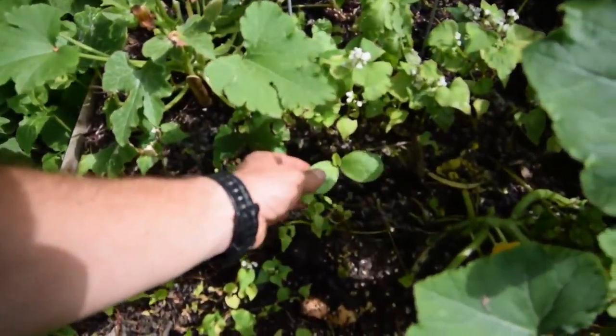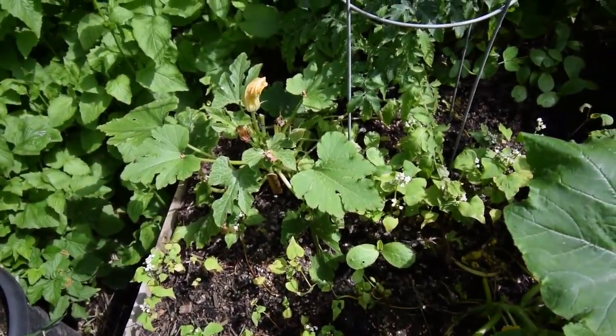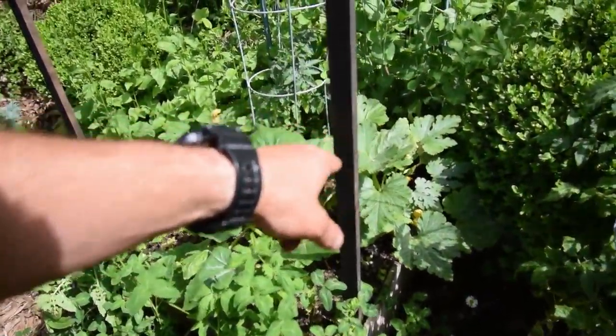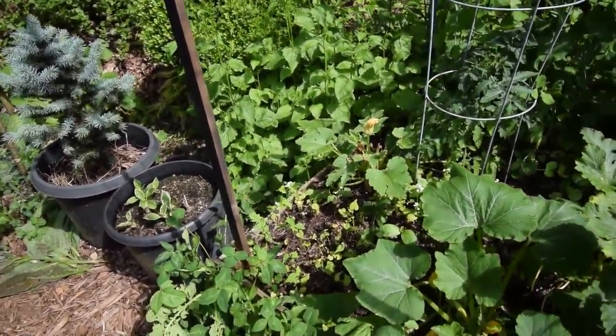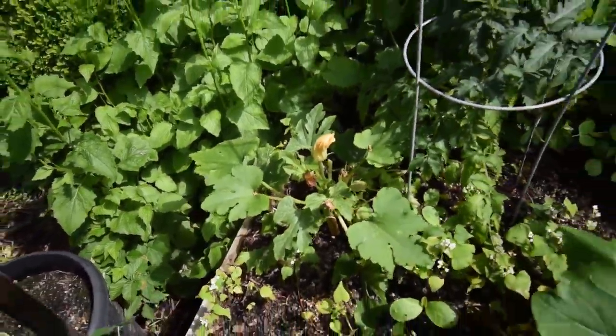Looks like we got a pop-up — some kind of a squash or cucurbit. That squash seemed to be doing pretty well over here; that one was a little bit behind during the transplant but you can see some new growth coming on and it's looking pretty good.